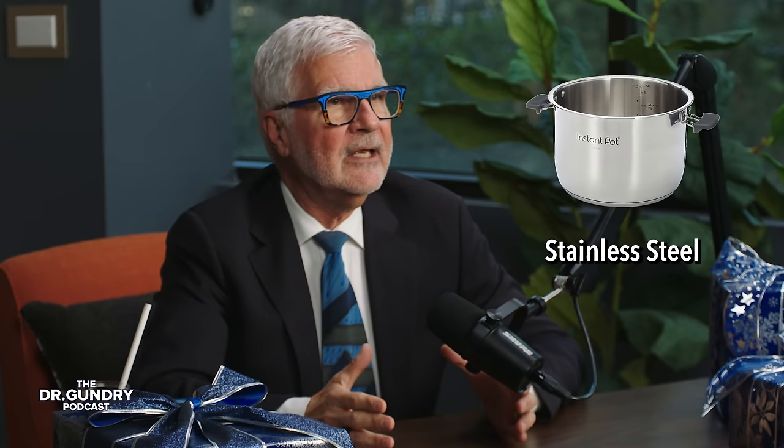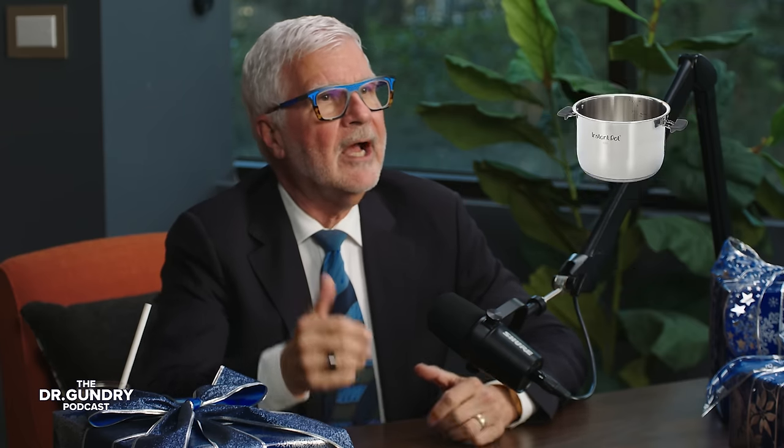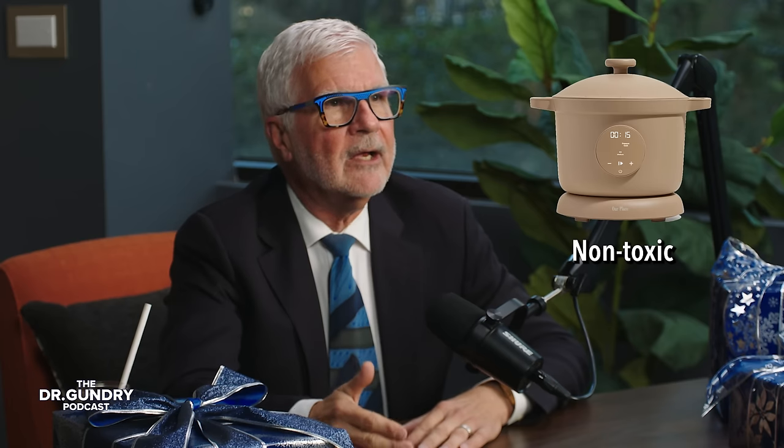I don't have a particular brand I recommend, but I do insist — if you gift a pressure cooker or buy one yourself — make sure the inner pot is made from stainless steel, like Instant Pots, or non-toxic material, like Our Place. Do not buy one with a pot lined with Teflon.